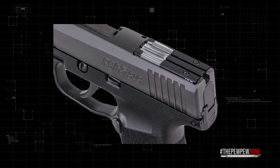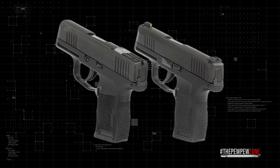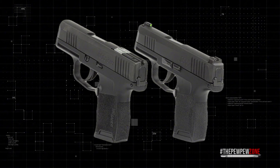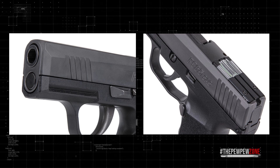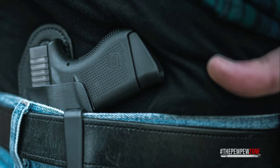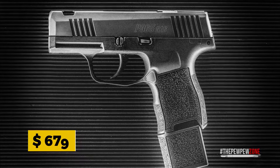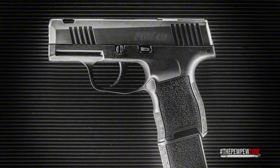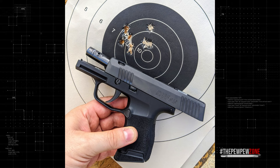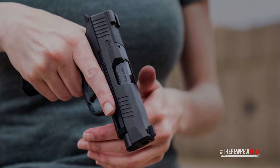The P365 SAS takes the concept of anti-snag to a whole new level. SIG Sauer has meticulously designed this model with a melted slide and recessed controls, eliminating any potential snag points. This ensures the pistol maintains a seamless profile ideal for pocket carry, slipping in and out without catching on fabric. It's important to mention the P365 SAS carries a price tag of about $679. While on the higher end, many gun enthusiasts and concealed carry permit holders find the investment worthwhile for a firearm that promises reliability, power, and ease of carry.